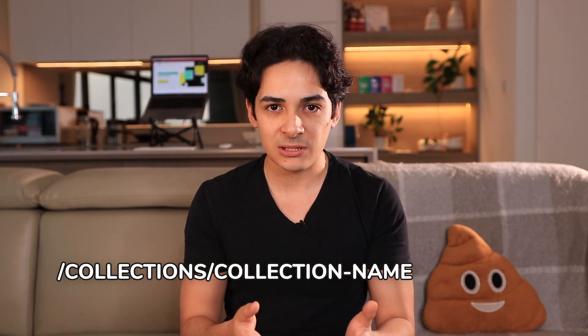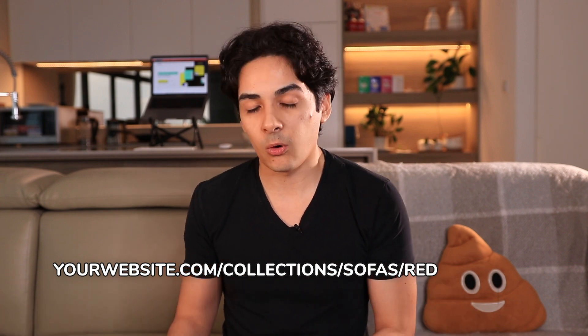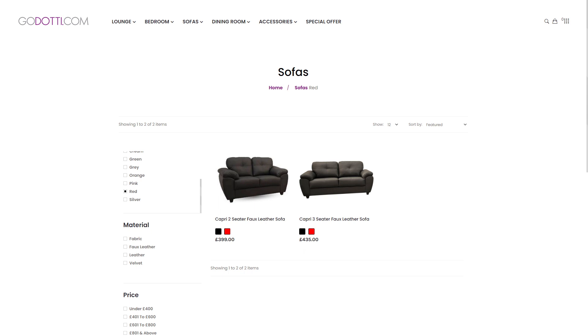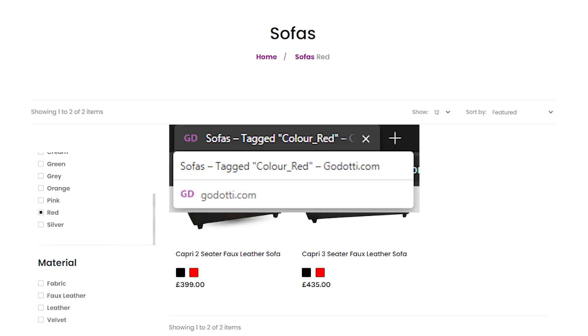If you open up any of these pages, here's how they'll look: it'll be slash collections, slash the name of that collection, slash the name of the tag. So for example, it could be yourwebsite.com/collections/sofas/red, or color_cream. Those are your tags and how they're organized in a URL. You'll have tons of these, and the title of the page will be something like 'sofas tagged color_cream' with no unique content on there and no way of adding new content. The page just isn't SEO friendly.